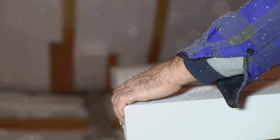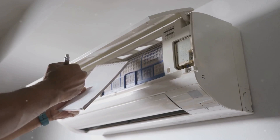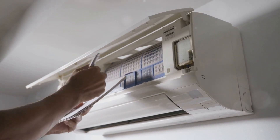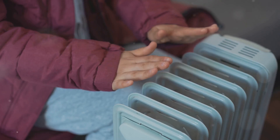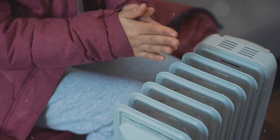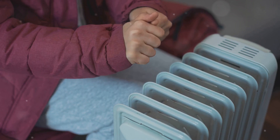Do you worry about your appliances during those long, chilly winter months? Well, we've got some ice-cold tips to keep them running smoothly. As the temperatures drop, your home appliances are at risk. But don't fret — with a few simple steps, you can ensure they stay in tip-top shape all winter long.